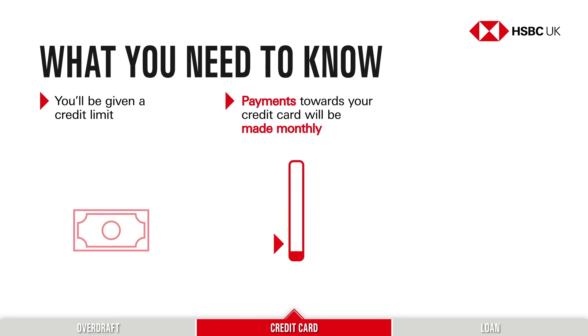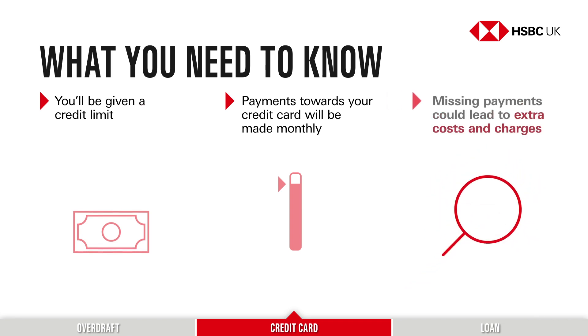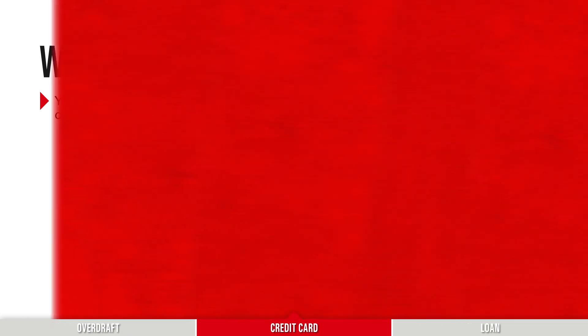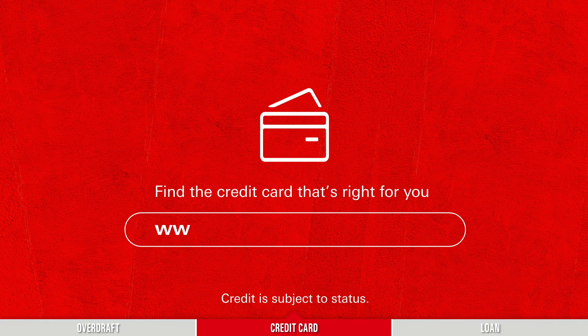Repayments towards your credit card will be made monthly. You can choose to pay off any amount between the full balance and the minimum payment, but keep in mind the more you repay, the less interest you'll be charged overall. Keeping on top of the monthly repayments is really important, as any missed payments could lead to extra costs and charges, and may also make it more difficult to borrow in the future. That's why it could be a good idea to set up a direct debit. Visit hsbc.co.uk/credit-cards to find out more.